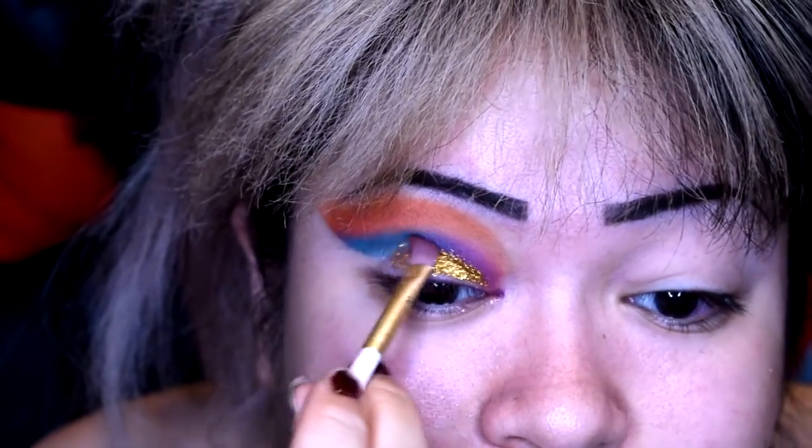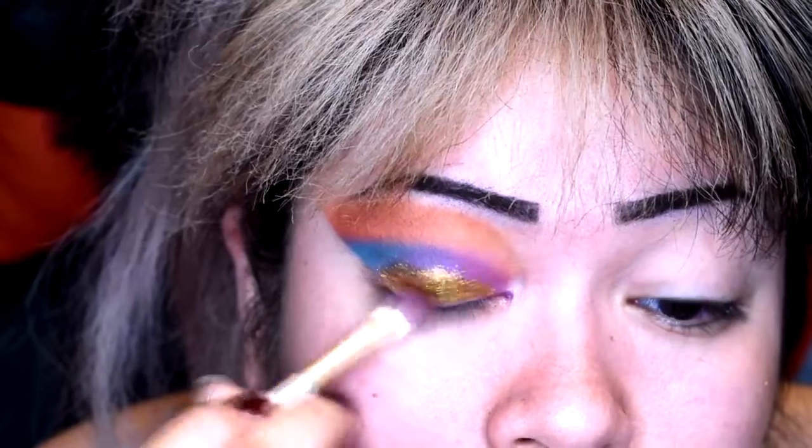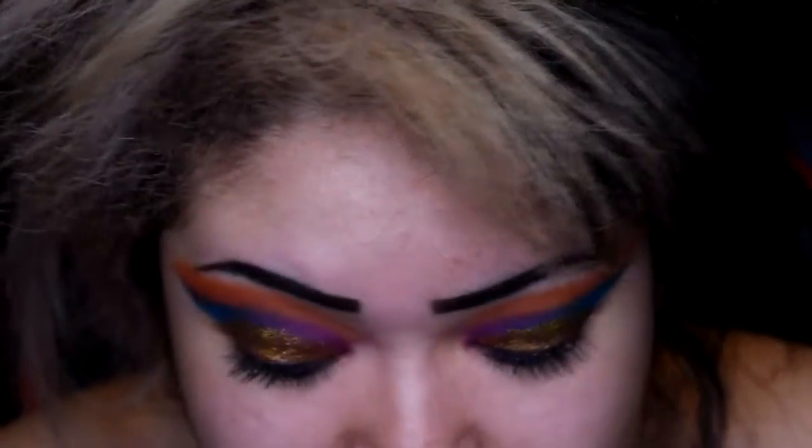Wow — I'm not gonna lie, I did not expect that. Oh my god, wow. I am in love with this glitter.